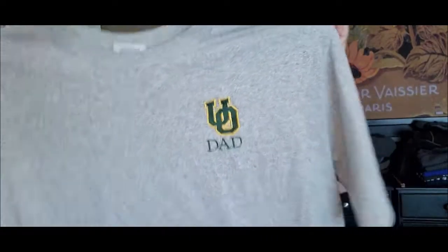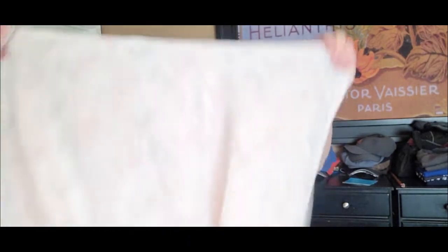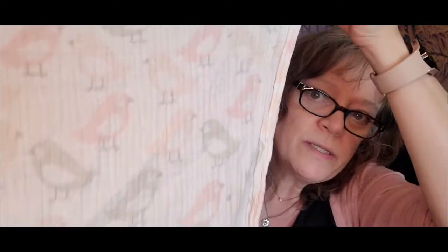I know it's vintage because it's single stitch — and look at that on the arm. Yeah, it's single stitch, so this is definitely vintage. I will try that on eBay and Depop. And this is just a little baby blanket — I thought it was so cute. Cloud Sky — is that Target? Maybe. It's got little pink and gray birdies on it, like a gauze material, no stains. I'll probably do that on eBay and Mercari.